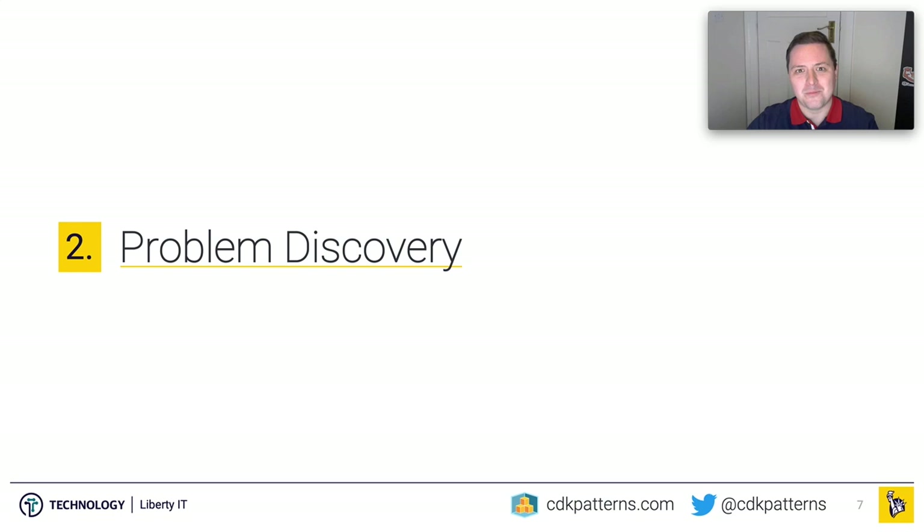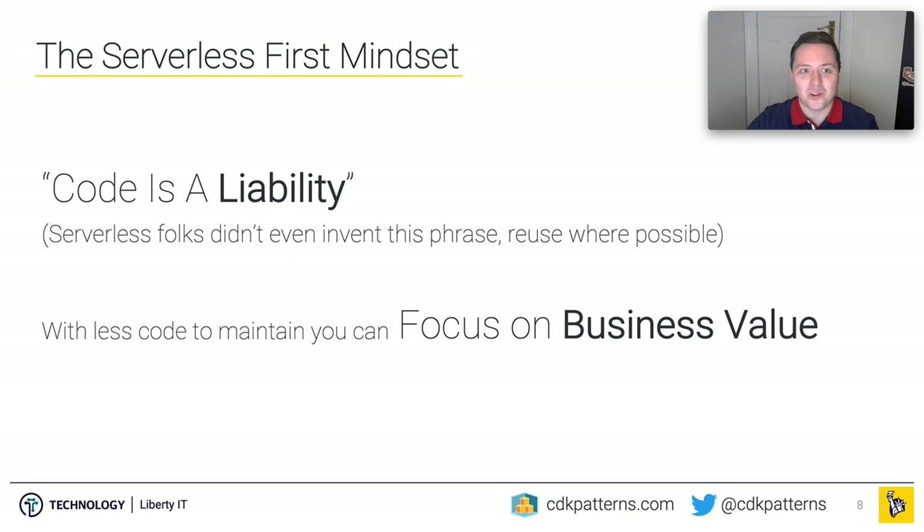So first up, what does serverless mean for us? Because we can't go serverless if we don't know what it is. We believe serverless is a spectrum and that the serverless-first mindset is the correct approach. What that means for us is that code is a liability — reuse where possible and focus on business value. I didn't say the word Lambda or any AWS service in that, so how can it be serverless?